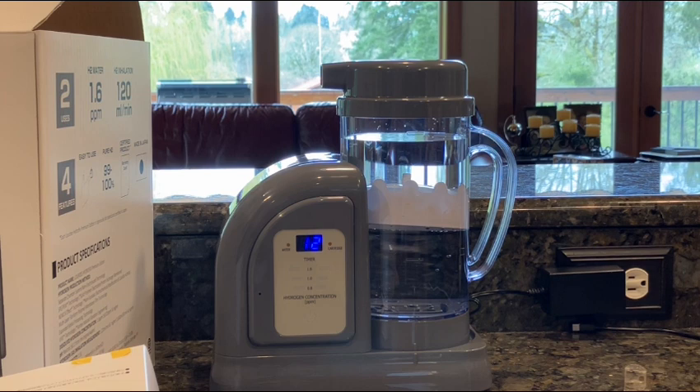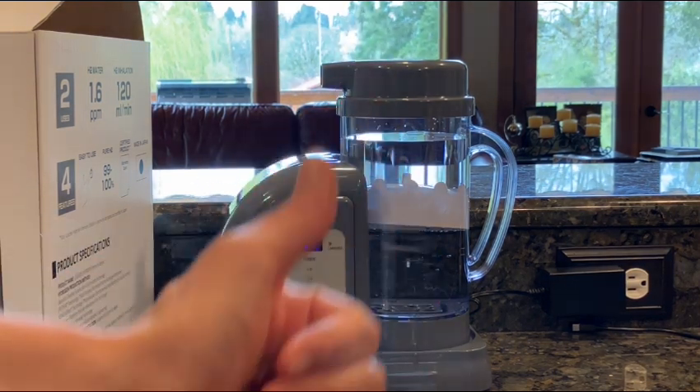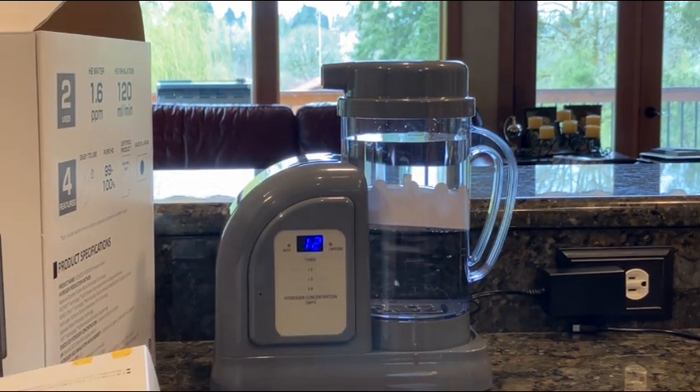It is the number one machine in Japan for a reason. Hopefully you guys found this helpful, as a lot of people have been asking for this video. Don't forget to give the video a thumbs up to support the channel and let me know that you're grateful for all this information. Thanks for watching, guys — I'll see you next time.